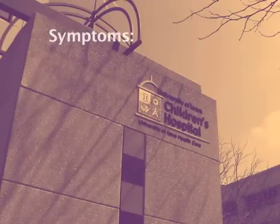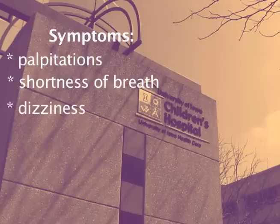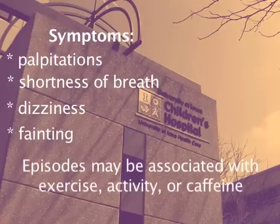Supraventricular tachycardia generally has symptoms such as palpitations, often with a sudden onset of fast heart rate, shortness of breath, sometimes dizziness, and occasionally patients can have fainting episodes. In some patients, these episodes may be associated with exercise, activity, or with caffeine.